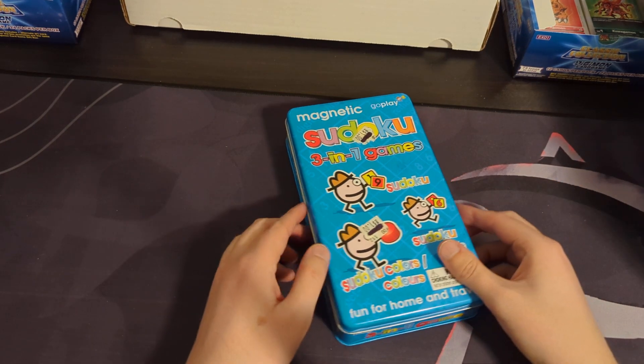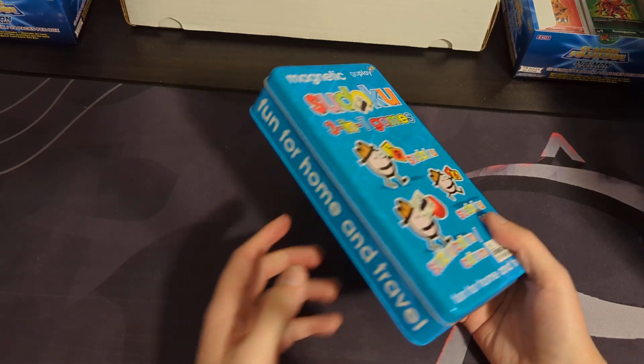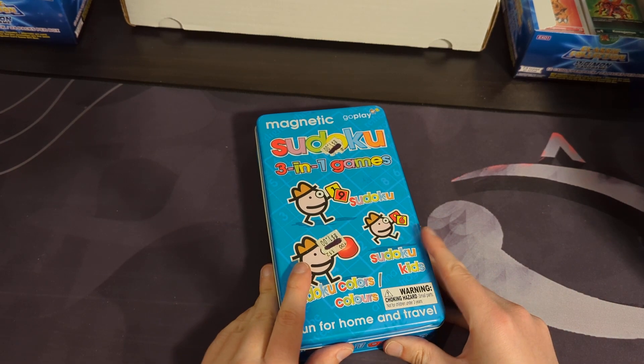Hello! Berendipitous here with another video for the Board Game Shelf. This is another random little thrift store thing — Magnetic Sudoku, a 3-in-1 game: Sudoku, Sudoku Kids, and Sudoku Colors.